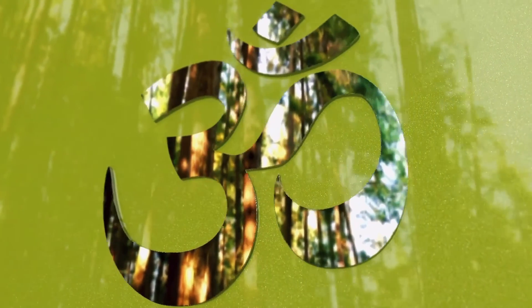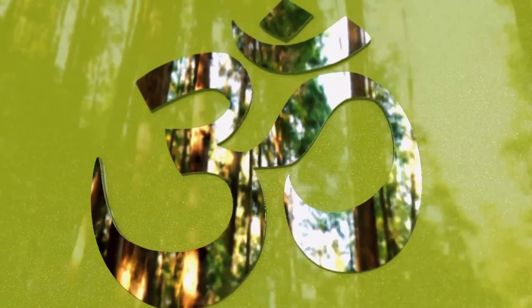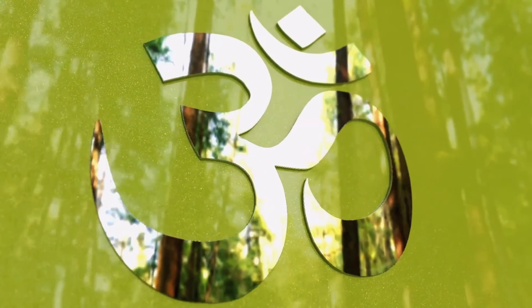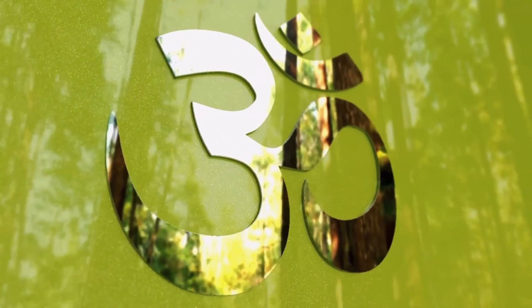You can also speak affirmations over your space, and to take this to an even more powerful level you can sing your prayers over your space.